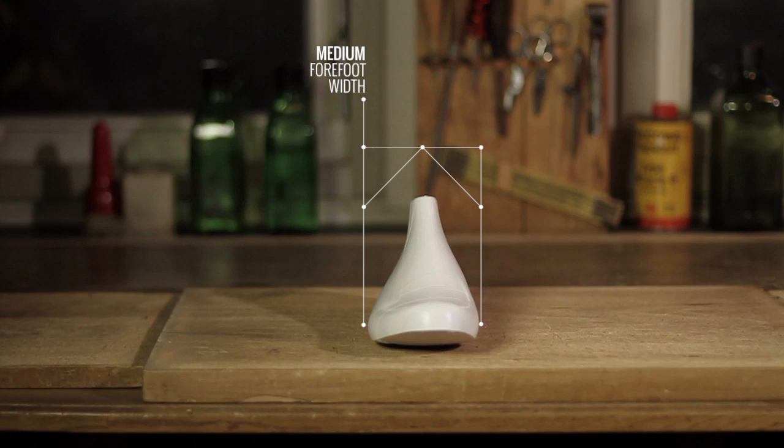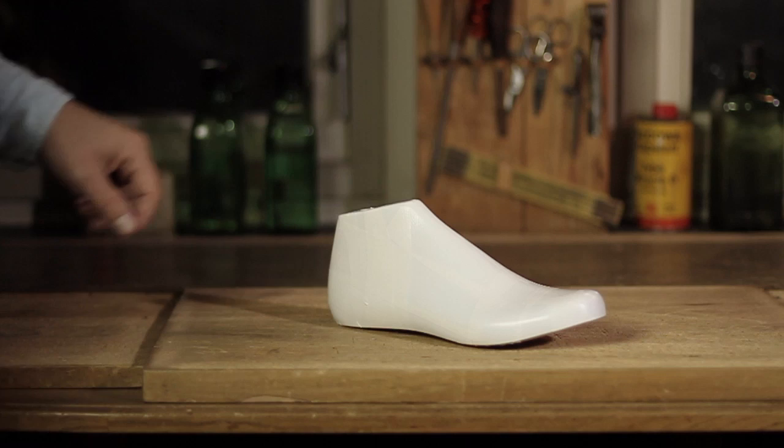The specially created Sonless Last is the core of our shoes. It is so specific and unique that it is our actual footprint.